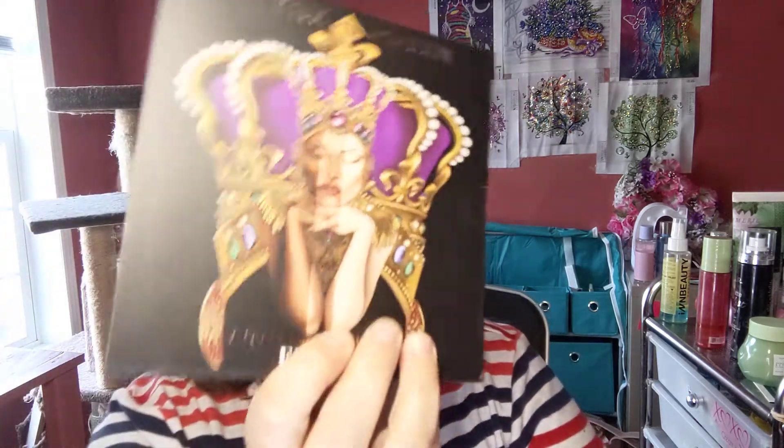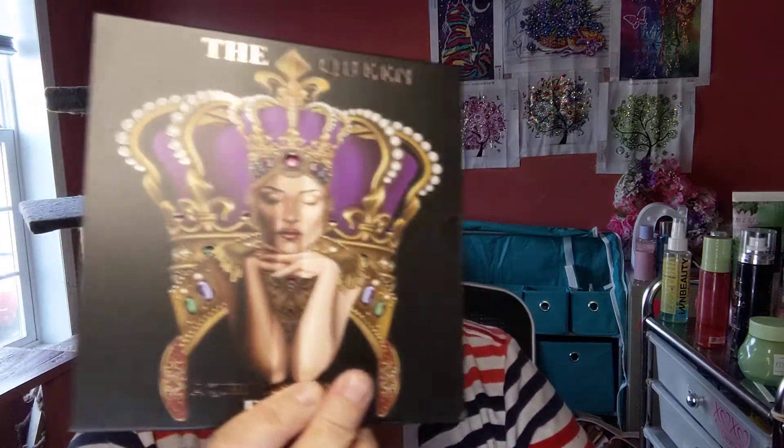Let's get to it! If you're wondering what I have on, it is the Hank and Henry sex talk lip color, and it is beautiful. First thing we have is Eloise Beauty — the Queen eyeshadow palette.